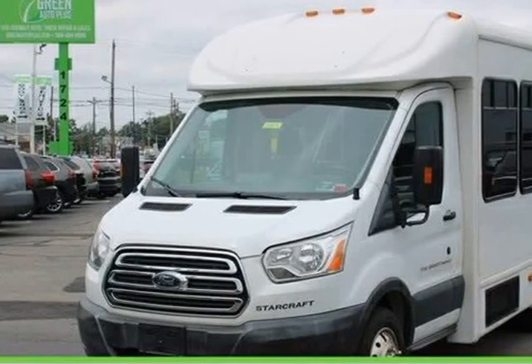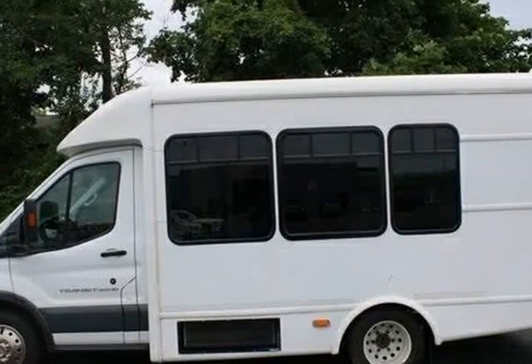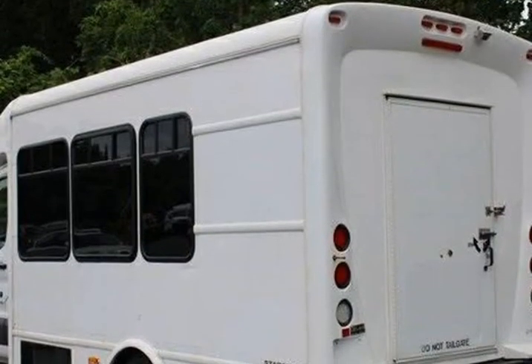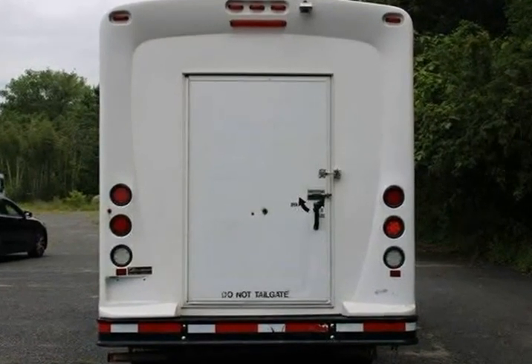This 2017 Ford Transit 350 is brought to you by Green Auto Plus. Features include 4 front speakers, 4.10 axle ratio, 4-wheel disc brakes, ABS brakes, air conditioning, and AM/FM stereo.